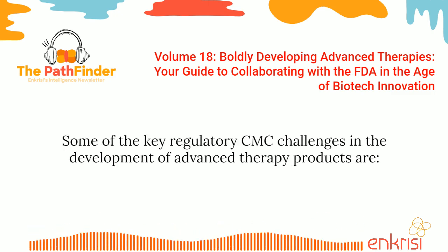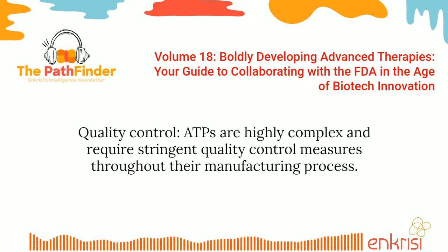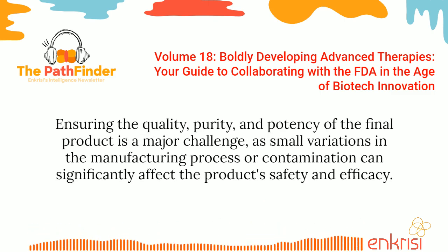Some of the key regulatory CMC challenges in the development of advanced therapy products are quality control. ATPs are highly complex and require stringent quality control measures throughout their manufacturing process. Ensuring the quality, purity, and potency of the final product is a major challenge, as small variations in the manufacturing process or contamination can significantly affect the product's safety and efficacy.